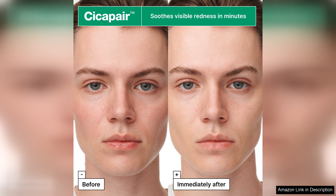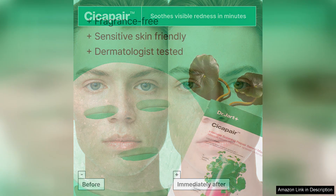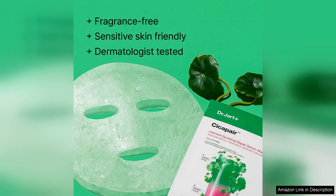After removing the mask, I was impressed by how much my skin benefited from the treatment. The redness around my cheeks and nose appeared significantly diminished, and my complexion looked brighter and more even. Additionally, my skin felt incredibly hydrated without any greasy residue — a rare feat for a sheet mask.